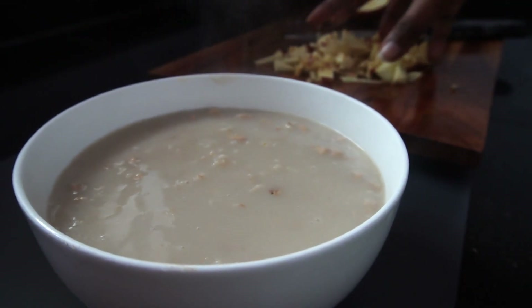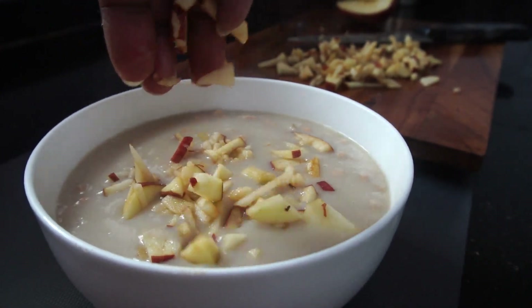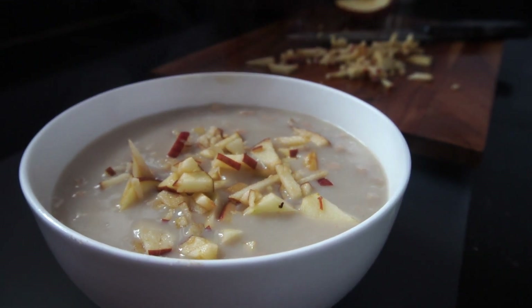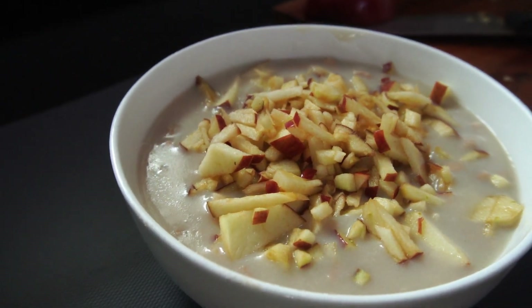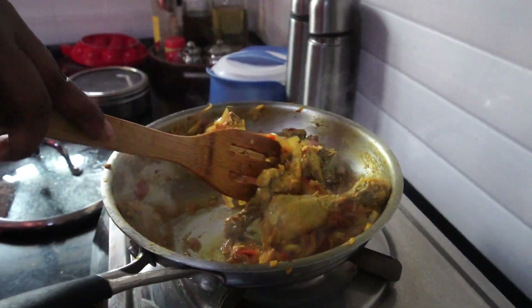Now it's ready to be served. I just take it in a bowl and add the chopped apple on top. Honestly, this is one of the best breakfast dishes I've ever tried — it tastes like a dessert, it's very filling, it's very nutritious, and I just love having it as the first meal of the day.